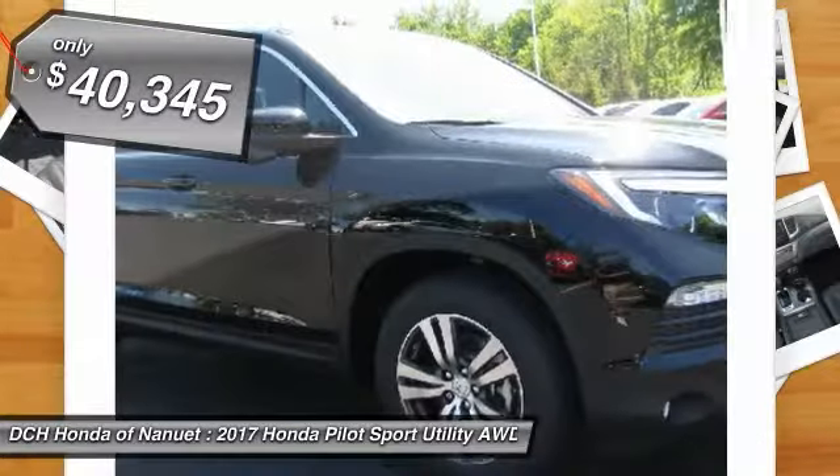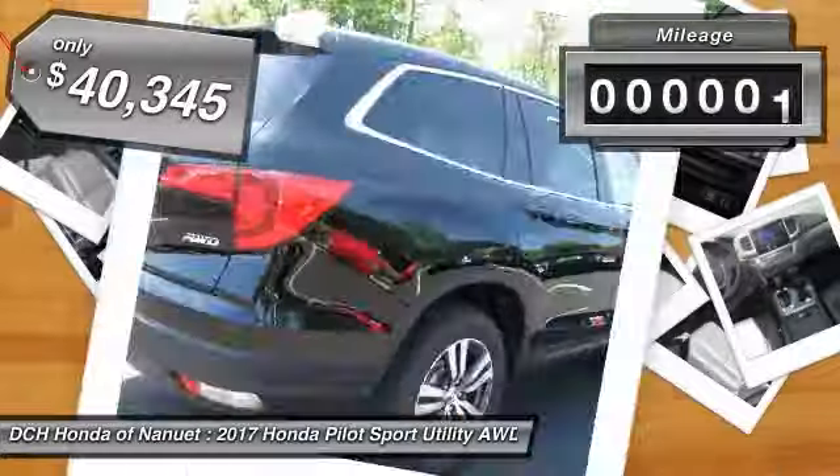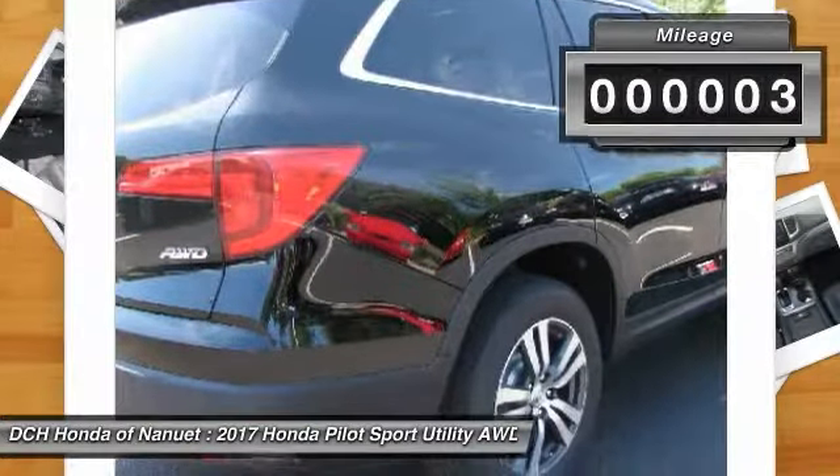And is priced below $45,000. This vehicle has less than 100 miles.